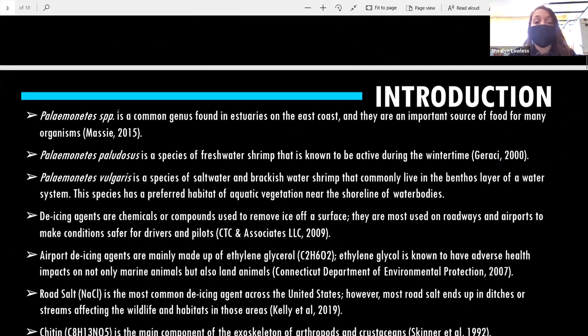Paleomonetes is a genus of shrimp found in estuaries, such as the Barnegat Bay or areas in the Northeast region. I used two specific types: Paleomonetes paludosus, a freshwater species more active during wintertime, and Paleomonetes vulgaris, a saltwater and brackish water shrimp that lives in the benthos layer and prefers aquatic vegetation.